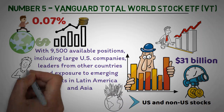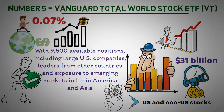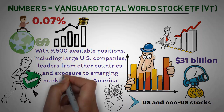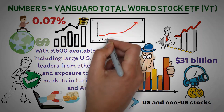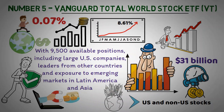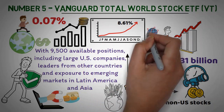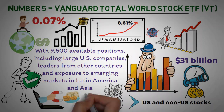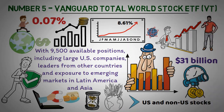The Vanguard Total World Stock ETF also provides some protection against market risks due to its diversified selection of stocks, which makes it an attractive option for risk-averse investors looking for a reliable return over extended periods of time. This ETF has achieved an average annual return of 8.61% over the last 10 years, providing investors with diversity across countries, regions, and market capitalizations. With its long-term approach, VT is ideal for those looking for stability without worrying about daily price fluctuations.